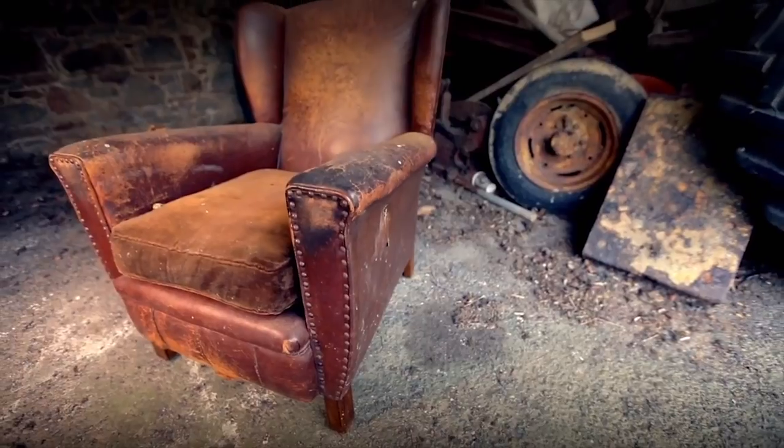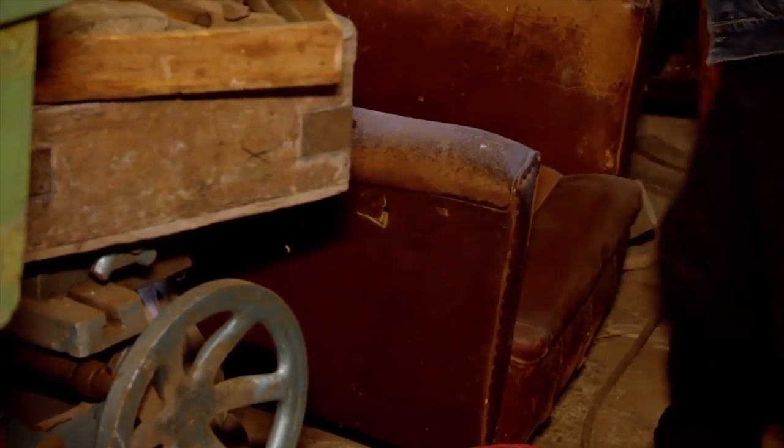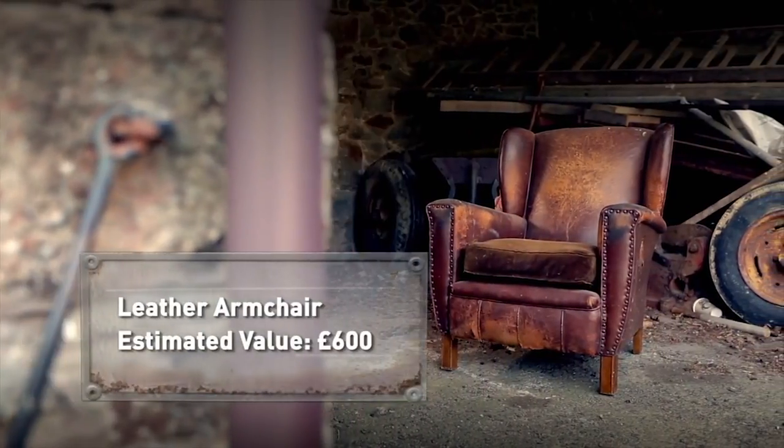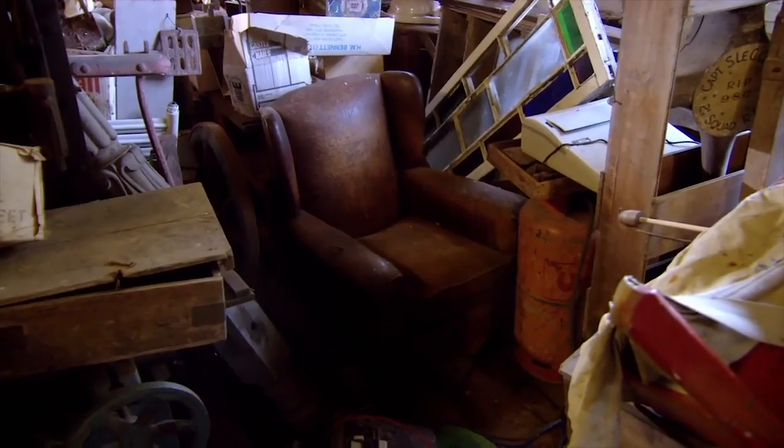This leather armchair dates from the 1940s. It's very worn and has a hole that needs repairing. Once restored, it could be worth around £600. When I first saw it, I thought it was going to be in a terrible state, and it's not that bad actually. It's got a rip in the top and a small tear in the back. Restored in your house, you're going to love it.